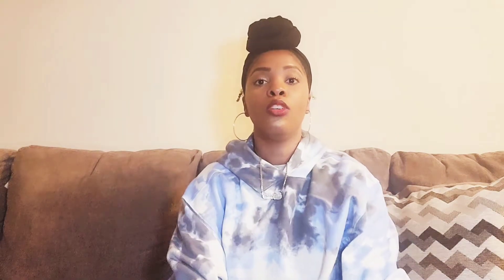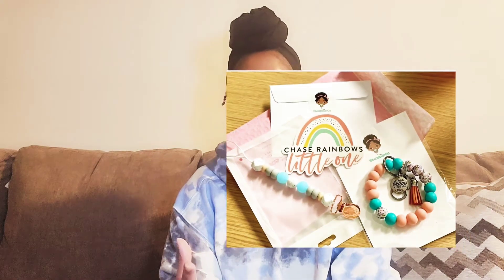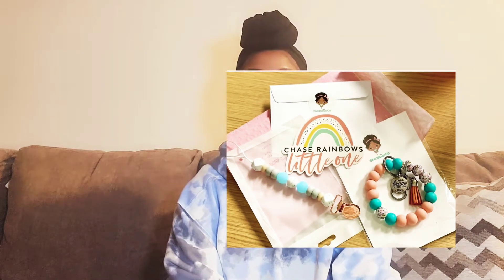So the first step: finding a craft fair. I know they're not easy to find — it's a matter of being part of a couple of Facebook groups and learning through word of mouth. For me, I had to Google 'craft markets near you.' I'm in the niche of pacifier clips, making teethers, that kind of thing, which is considered handcrafts. So I went on Google, typed in my location, and typed in 'craft markets or craft fairs near me.'